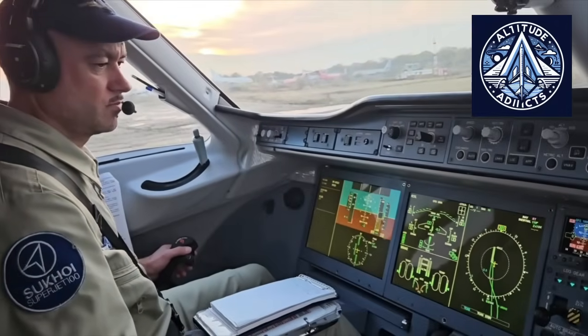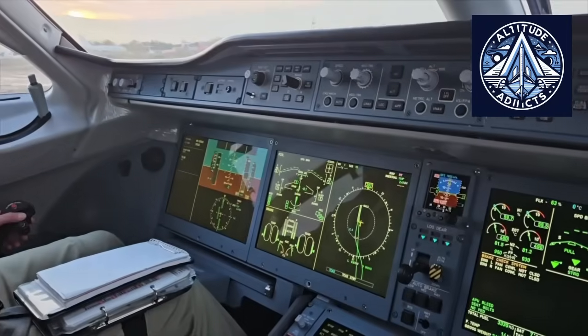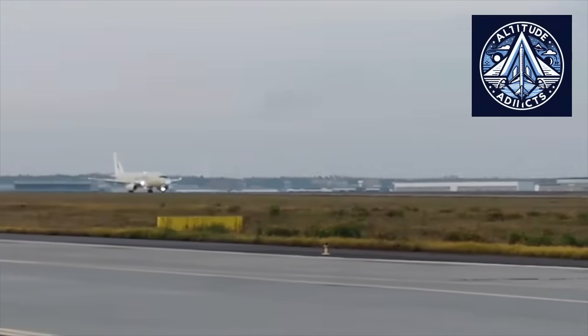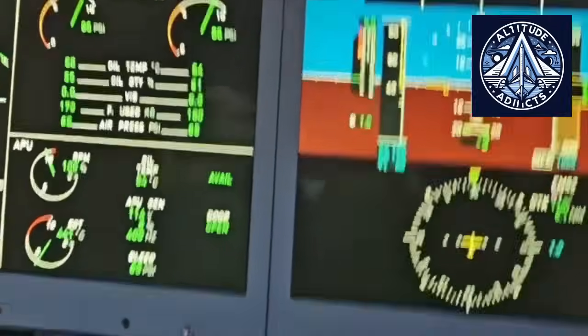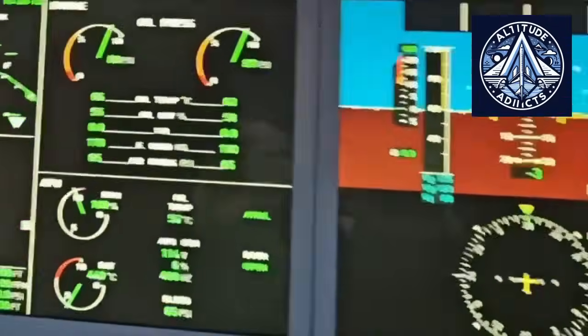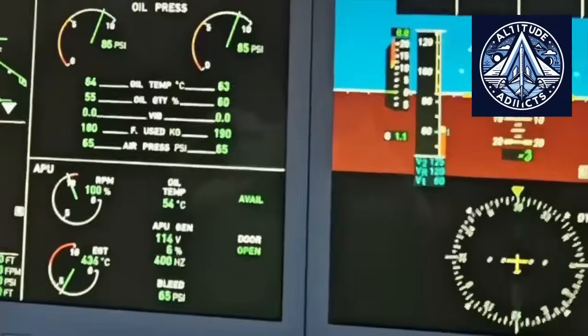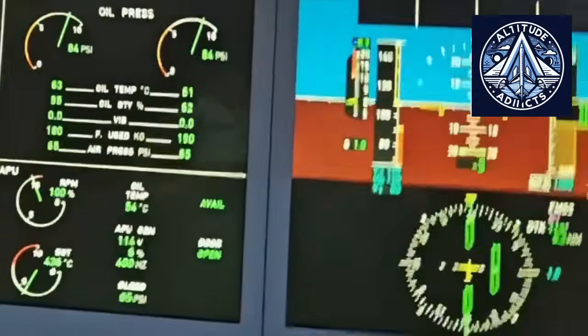The PD-8 engine, developed by Rostec's United Engine Corporation, completed its first reverse mode test on an SJ-100 aircraft at the Zhukovsky Flight Testing Center near Moscow, marking another important accomplishment in Russian civil aviation. The airplane, serial number 9703, served as a key testbed for this critical technological era.